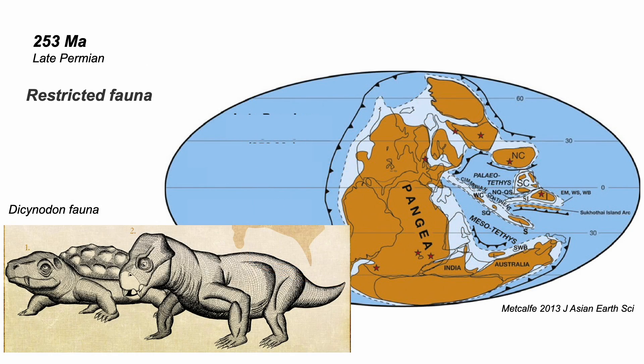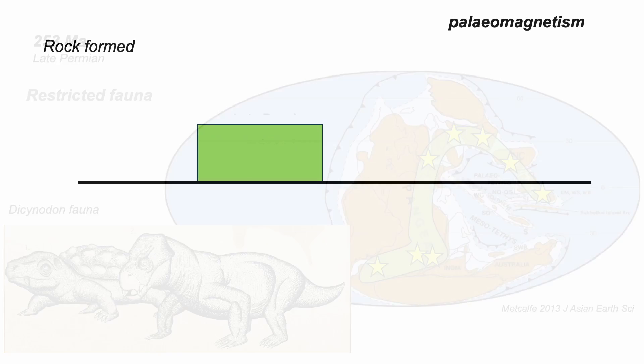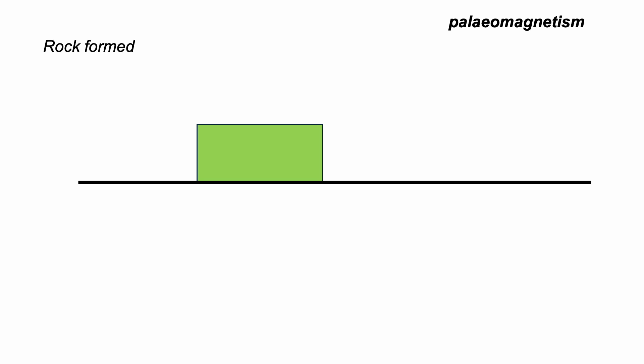All these early reptiles, land-based and found in all these places, indicating that at this time — some 250 million years ago — they were all joined up in some way as a continuous landmass. But the key information comes from the techniques of paleomagnetism.